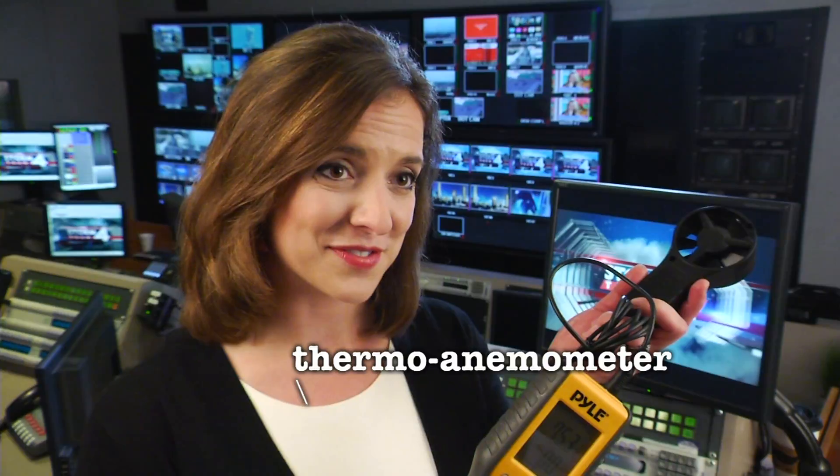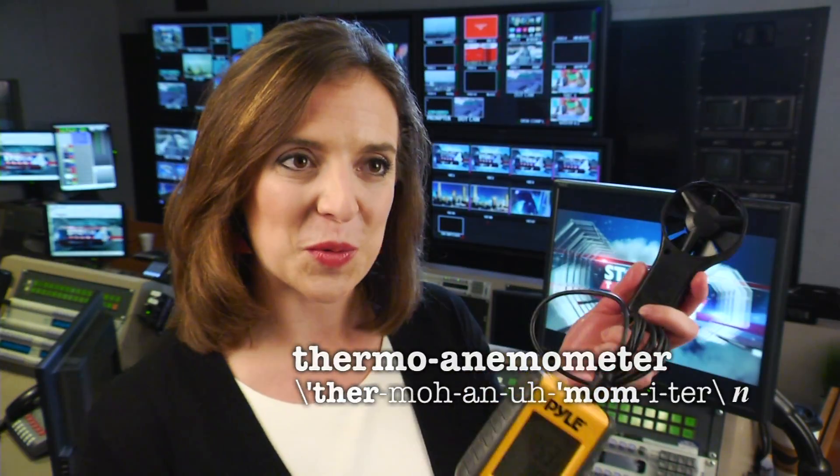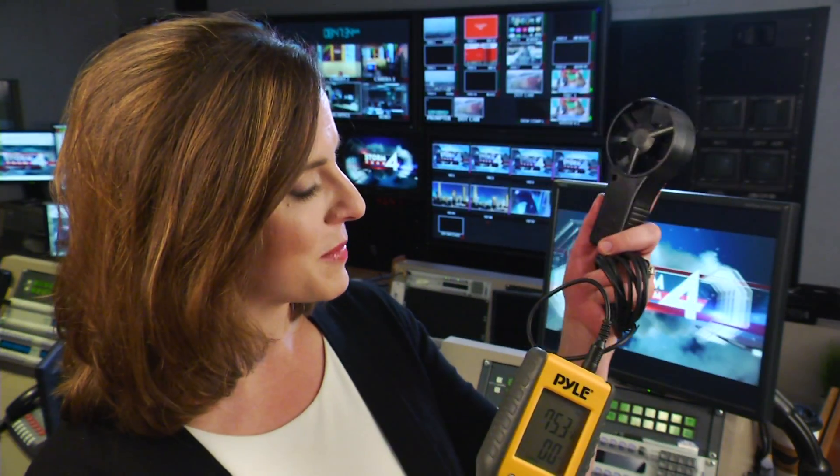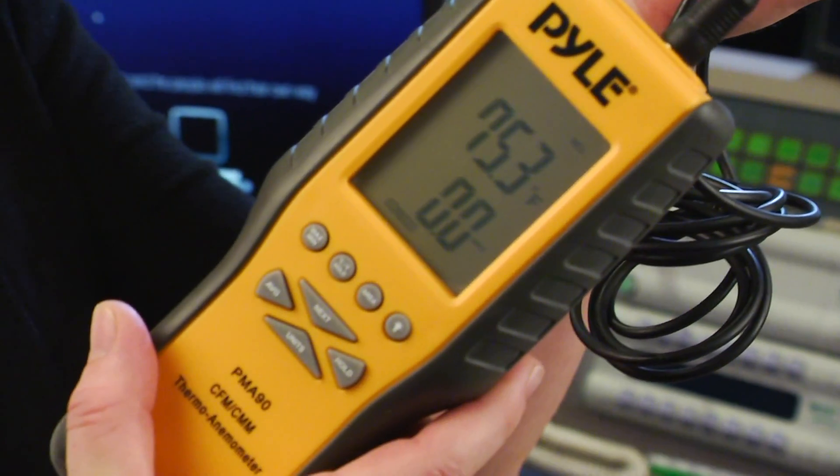I asked for this thermo anemometer for Christmas a couple years ago just because I like really cool weather tools. It's an anemometer up top and it measures the wind speed as the inflow comes in one side — it measures how fast the fan will turn around. It also has a temperature sensor in the middle to measure the temperature, which is really great for those days where the temperature is on the verge of freezing. It's great for just nerding out.